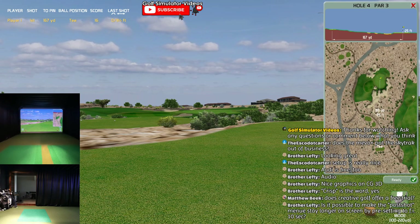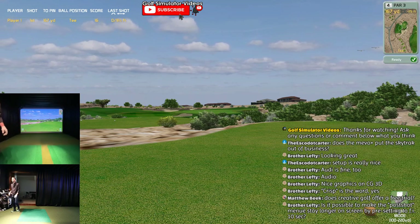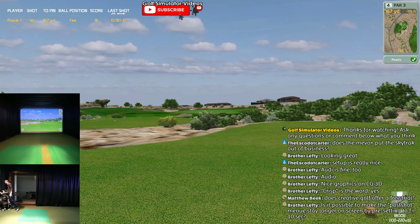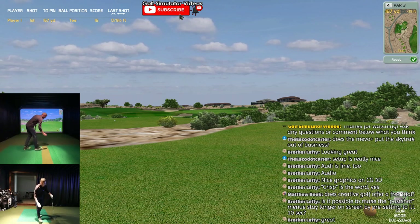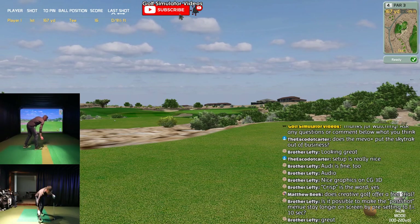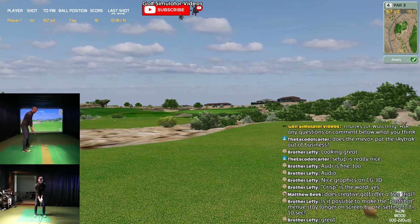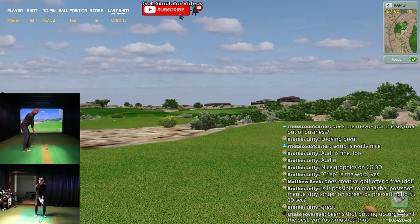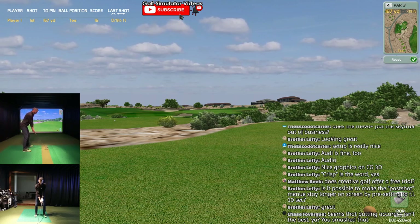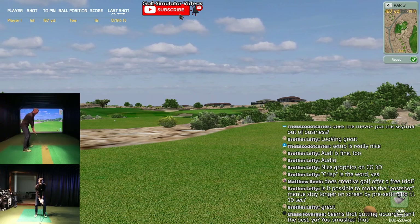167, 25 feet downhill - this is an 8 iron. Hope that answers your question. Cool course so far - I wanted to pick a US course because everybody said, does it not have US courses? Yes, it does, and their plan is to bring more. I'm actually helping them with that - if you have a course that you think would give authorization to them, let me know, because that's the key.